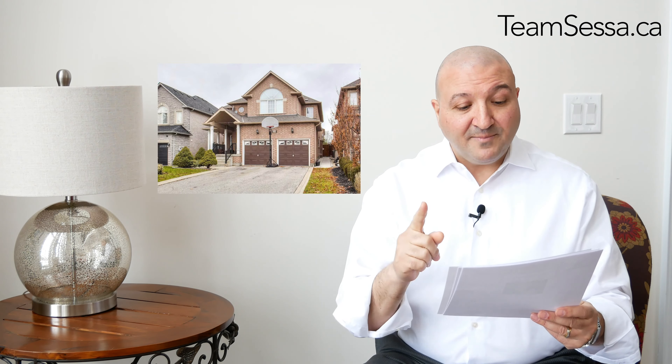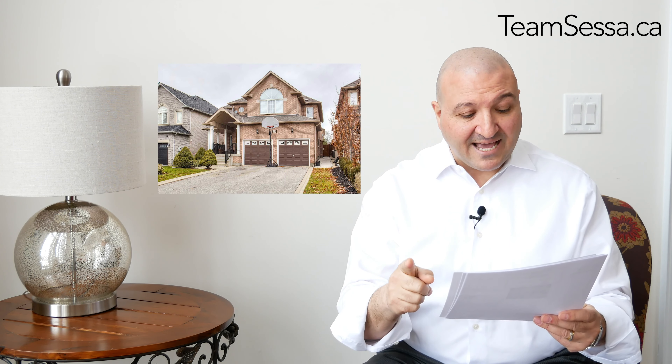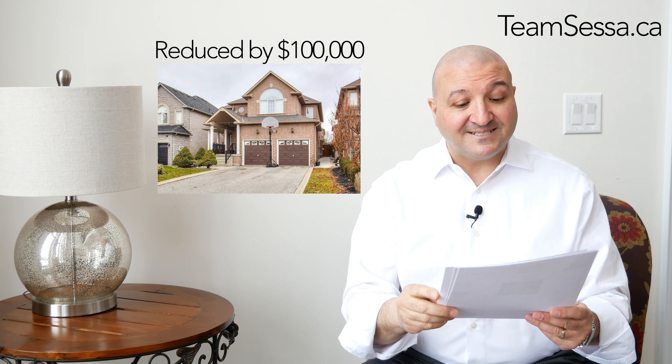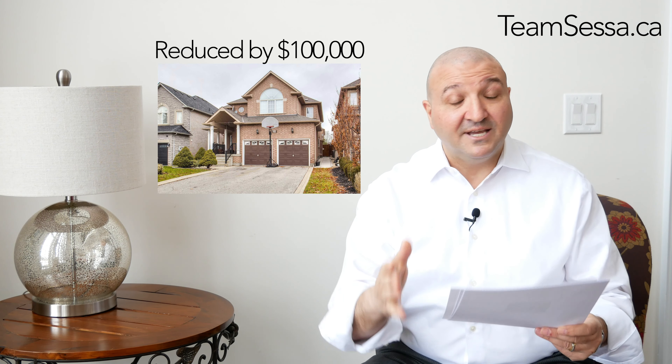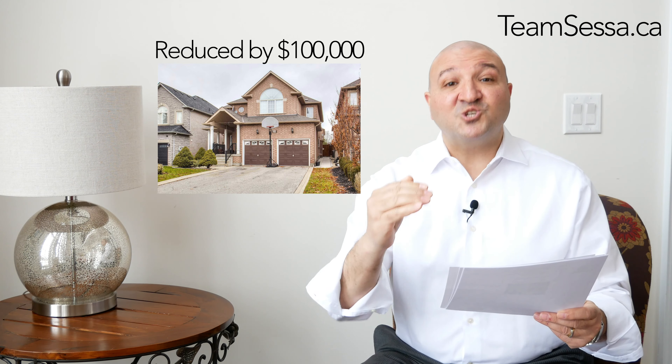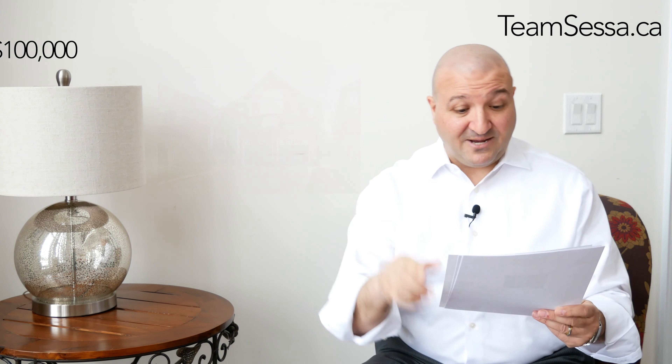We're in Sonoma Heights for this one. Listed at $1,250,000, was reduced by $100,000, and is now $1,150,000. And folks, whatever price reductions I'm telling you now, there's still room to negotiate a better price.